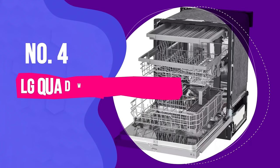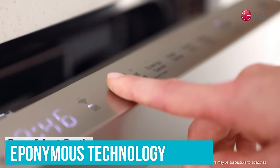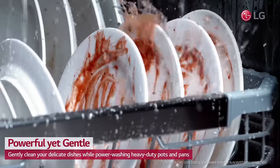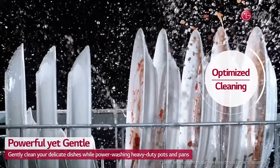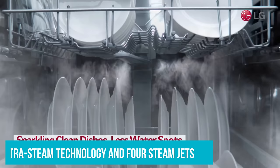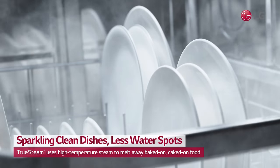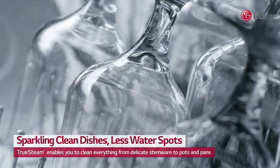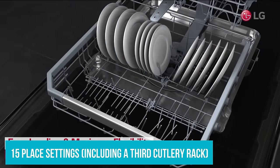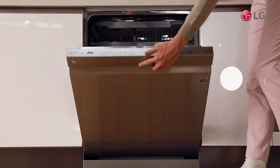Number 4: LG Quad Wash Dishwasher. The LG Quad Wash Dishwasher's crowning glory is its eponymous technology, which uses four spinning spray arms to give your dishes a more thorough clean. Beyond that, it offers extra steam technology and four steam jets that, combined, can eliminate up to 60% more water spots on dishes, according to the company. Holding up to 15 place settings, including a third cutlery rack, you can have the whole gang over without dreading the clean-up.